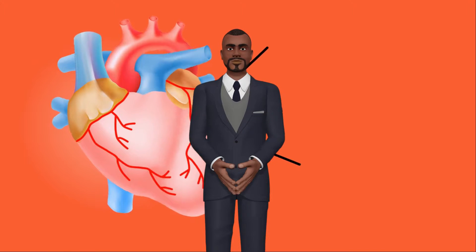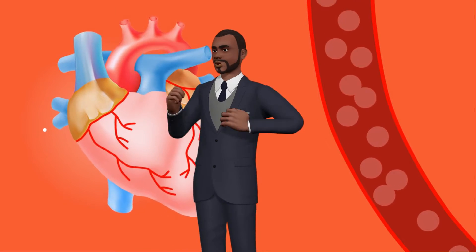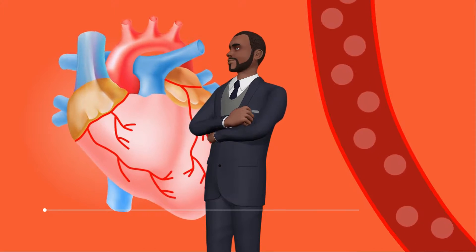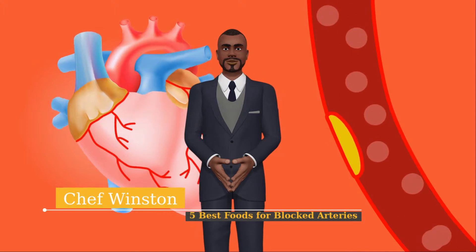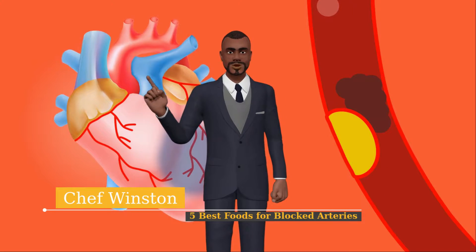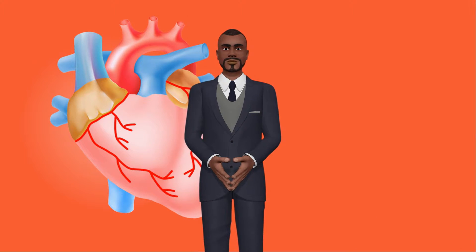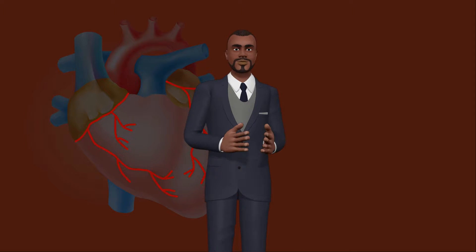Bake or grill the fish and avoid adding unhealthy fats, such as trans fats or hydrogenated vegetable oils like margarine or shortening. Trans fats are also present in fast foods and processed foods, such as salad dressings, breads, cakes, cookies and frozen foods. Research published in Circulation in 2004 concludes that fish consumption reduces fatal coronary heart disease, especially by eating it at least once per week.